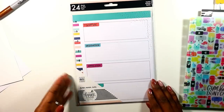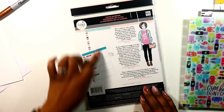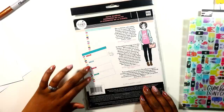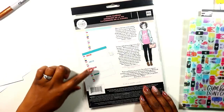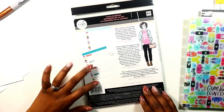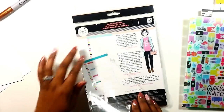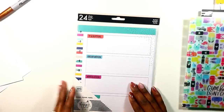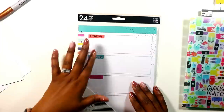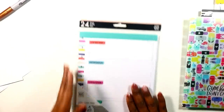The last item is the Faith Warrior sheets — they're basically Scripture, Observation, Application, and Prayer, which is the SOAP method. The back is just notes. I actually ordered two of these but only got one, so I have to get my other one, and then I'll tell you how I'm going to use them in my planner.